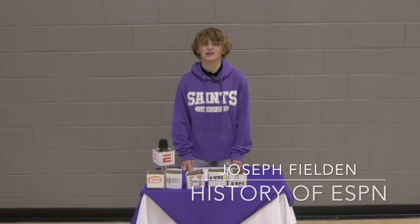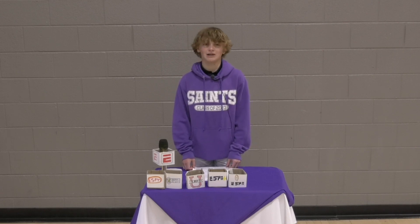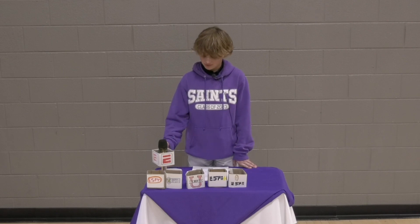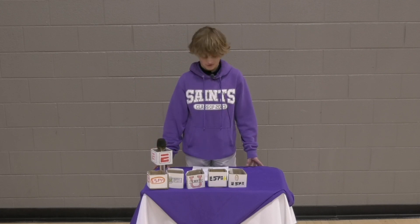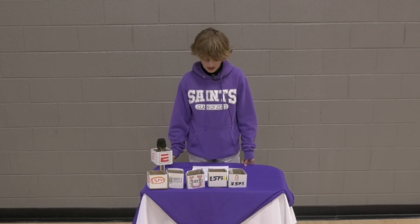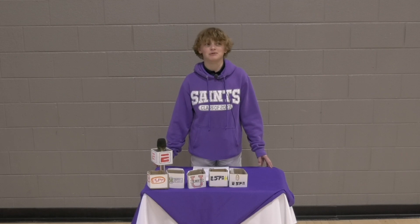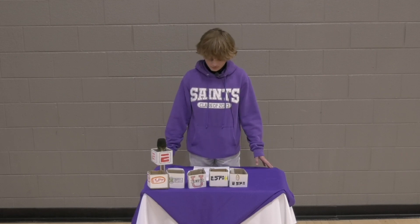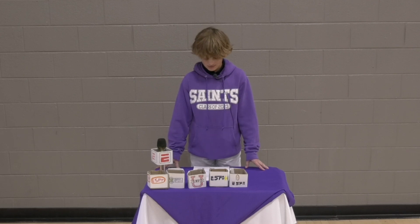Hi, my name is Joseph Field and for my project I chose to do ESPN. I chose ESPN because I like to watch it every day since I was very young. My research question was: what is the history and how has ESPN evolved? I did an interview with one of the leading people on ESPN, Mr. Paul Feinbaum, and I researched it through many different websites.